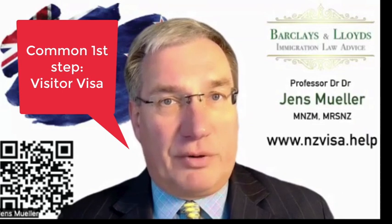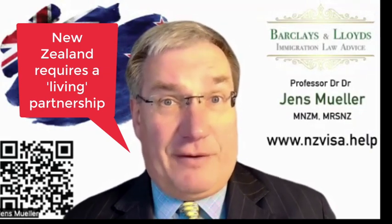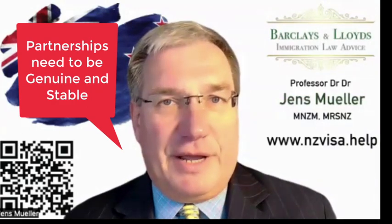That visitor visa brings your partner into New Zealand, and that means you can begin to record the time of living together. In New Zealand, a partnership is not just a partnership because you have a marriage license. It is a partnership that is lived in real life — you have to show that you live together, that you jointly operate your household, that you jointly manage your expenses and your income, and that you are together every day. We call that a genuine and stable relationship, and those are the requirements for immigration in New Zealand to recognize that relationship.